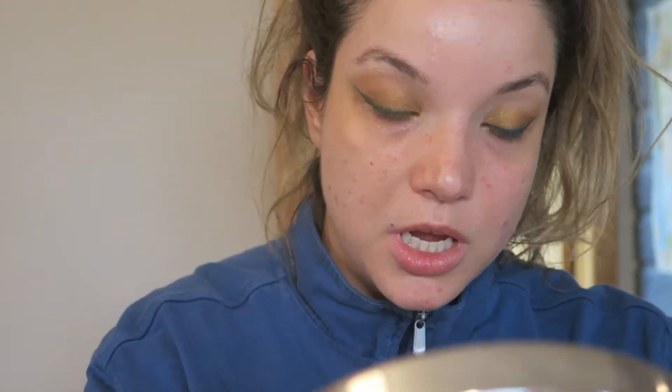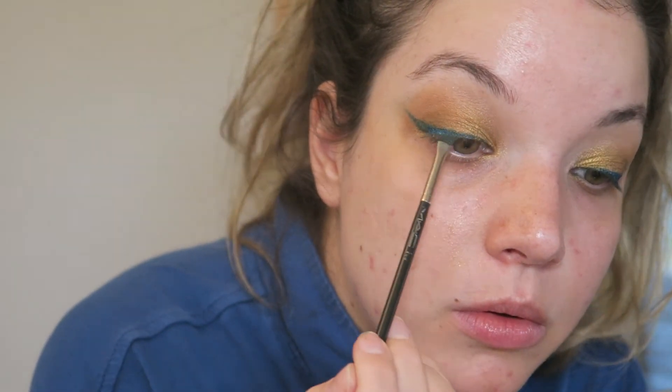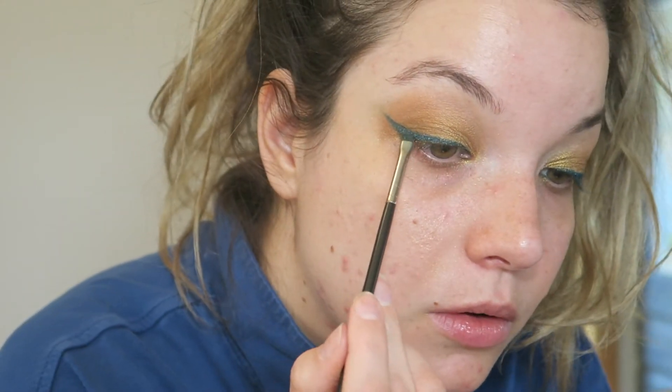I want to zoom you guys in as much as I can but I kind of go out of frame with the setup I'm in right now — my chair height isn't adjustable like it is at home. Let me just get you as close as I can for this part so you can see what I'm doing with the liner. That looks amazing — I'm so happy with how that came out!